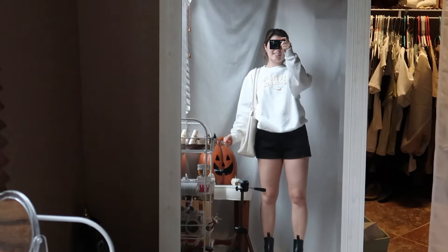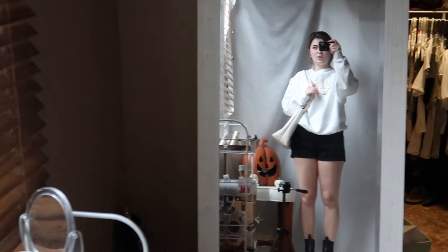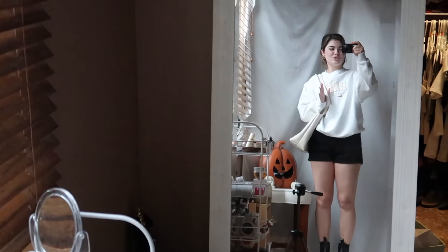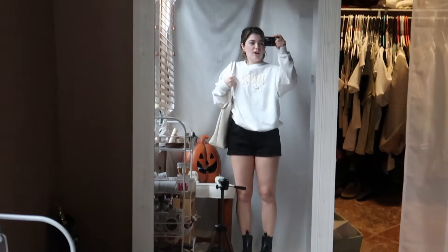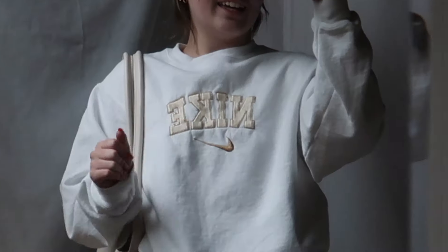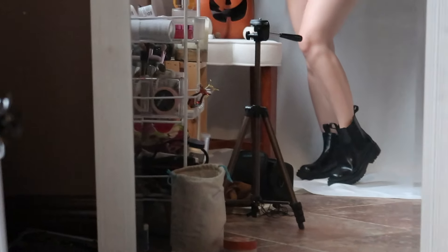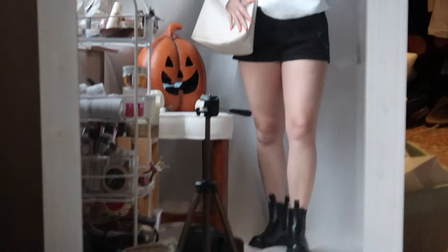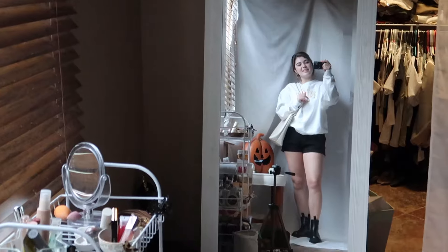Hello, it is Thursday. This is my comfy look and I also wanted to use the boots — I feel like I haven't really used them all week since the other shoes are so easy to throw on. Starting with the top, I have the crew neck, which I love so much. It has embroidered Nike and I got it from a small business, which is really nice. Then I have the comfy shorts and the boots — they are so comfy too, I should wear them more often. And then I have my little tote bag. This is Thursday's outfit and I will see you tomorrow for the last outfit.